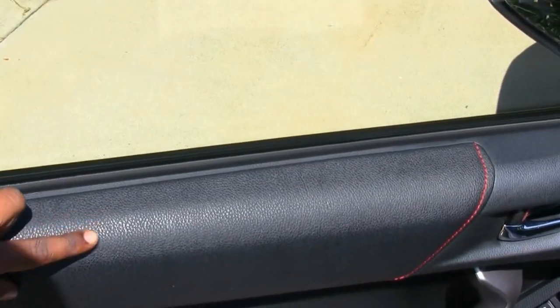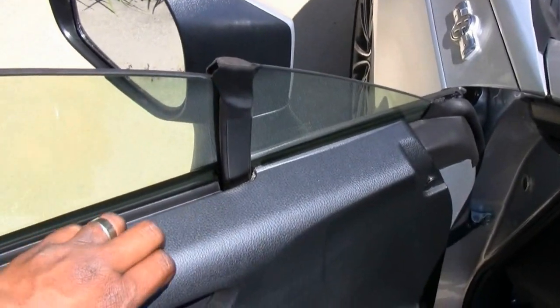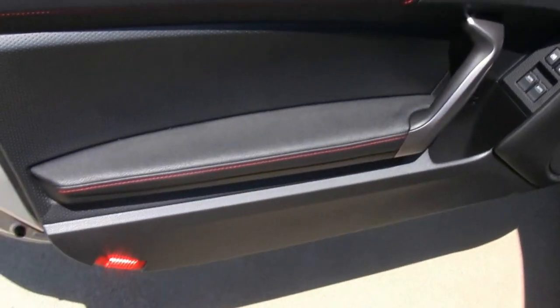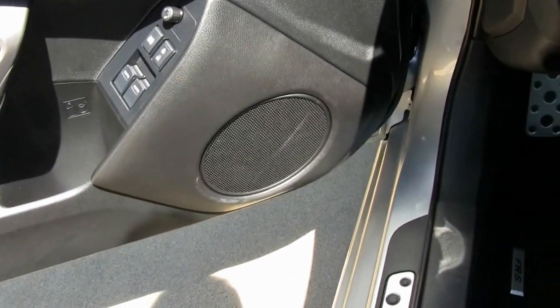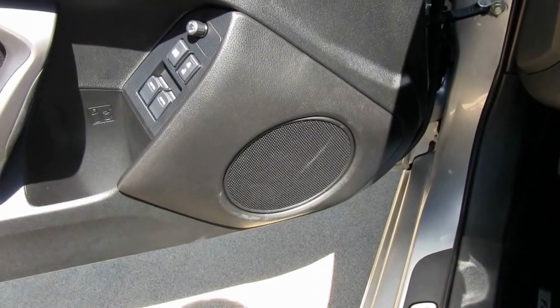This is a nice leather trim - soft, not hard plastic - combined with hard plastic on the other side but with a nice leather trim with red threads. There's a nice light down here. Also, a correction from earlier: the car actually has eight speakers total.